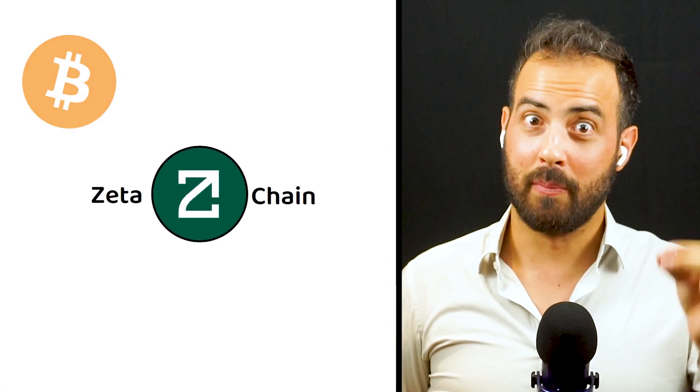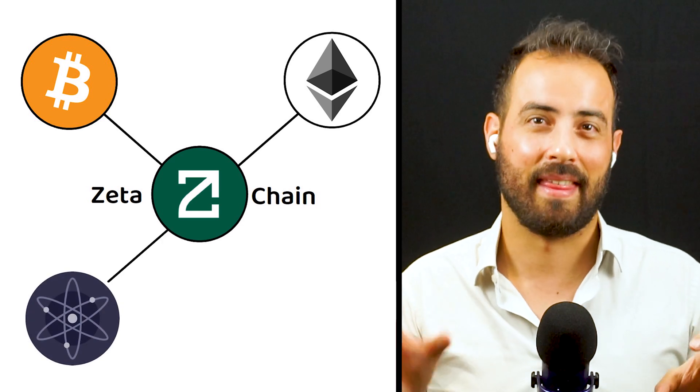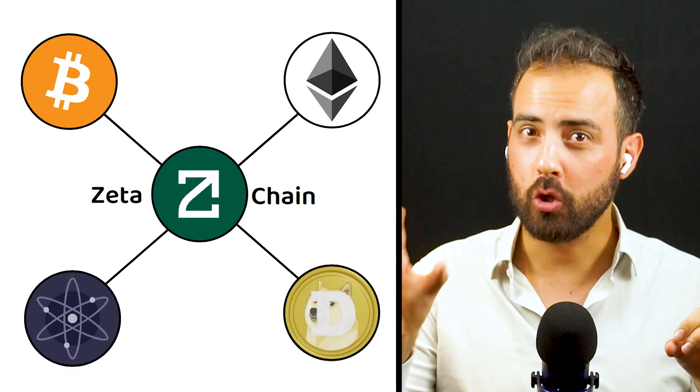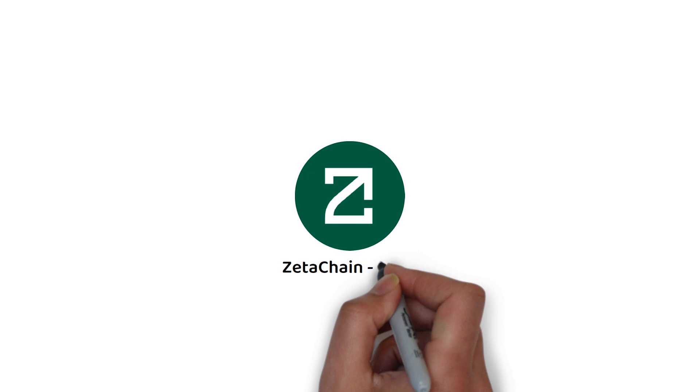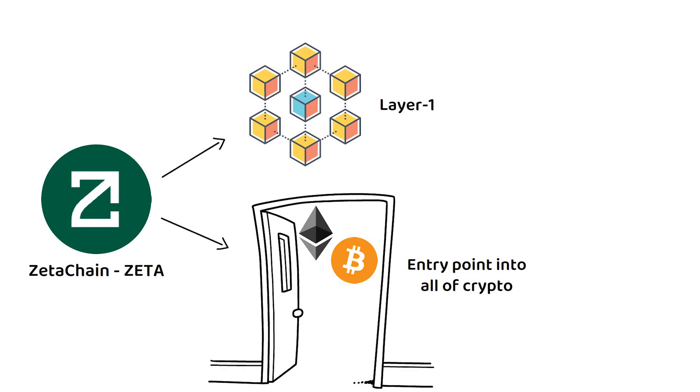ZetaChain, the blockchain that bridges the gap between different blockchains such as Bitcoin, Ethereum, Cosmos, and even Dogecoin. ZetaChain, also known by the market ticker Zeta, is a layer-one blockchain that aims to become the entry point into all of crypto.